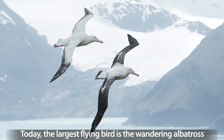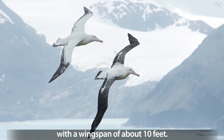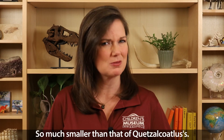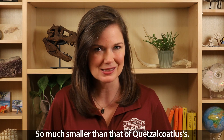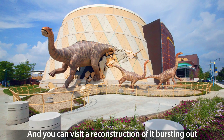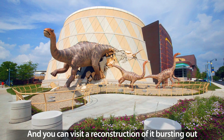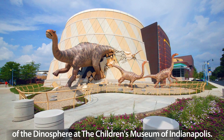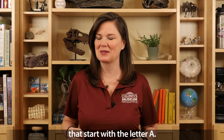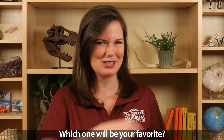Today, the largest flying bird is the wandering albatross, with a wingspan of about 10 feet, so much smaller than that of Quetzalcoatlus'. Allomosaurus is an amazing sauropod dinosaur, and you can visit a reconstruction of it bursting out of the dinosaur at the Children's Museum of Indianapolis. There are over 130 other dinosaurs that start with the letter A. Which one will be your favorite?